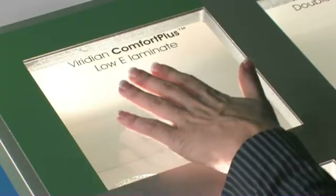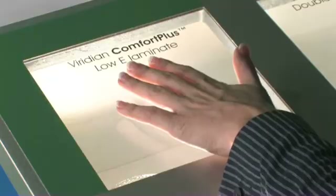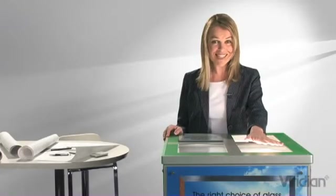Now place your hand just above the Viridian Comfort Plus glass. You'll feel much less heat, thanks to the permanent transparent coating that reduces heat entering or leaving your home.